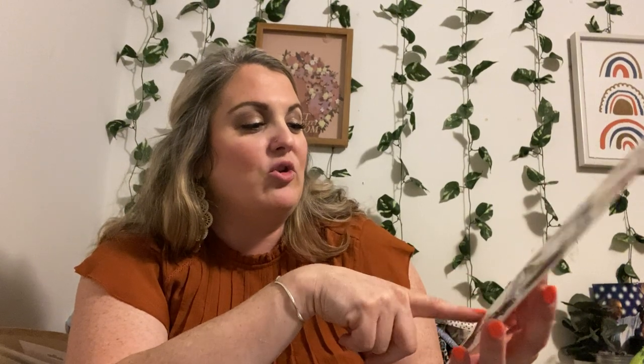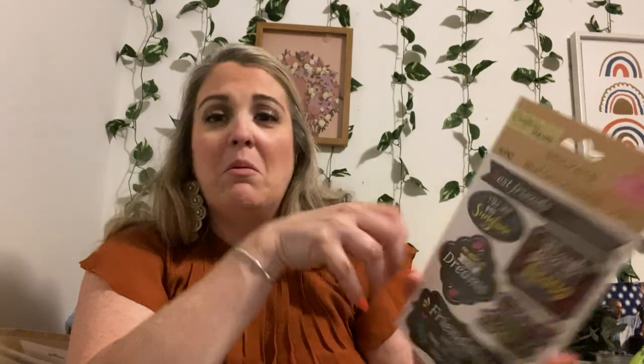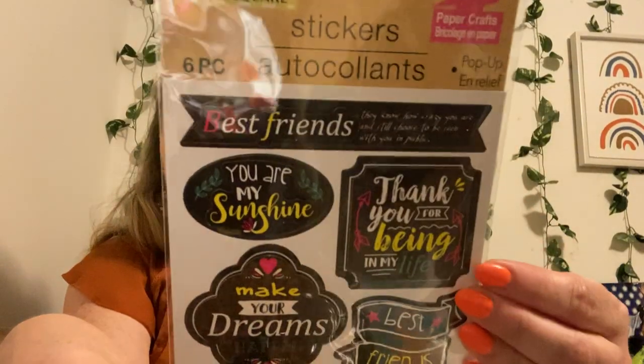Let's dig a little deeper. This one is a six-piece pop-up — I love the pop-ups. I actually got this to make something for one of my friends, and well, you see it's still here. It's a best friends one: 'You Are My Sunshine,' 'Make Your Dreams Happen,' 'Friendship Isn't a Big Thing, It's a Million Little Things,' 'Best Friends,' 'Thank You for Being in My Life.' So sweet.